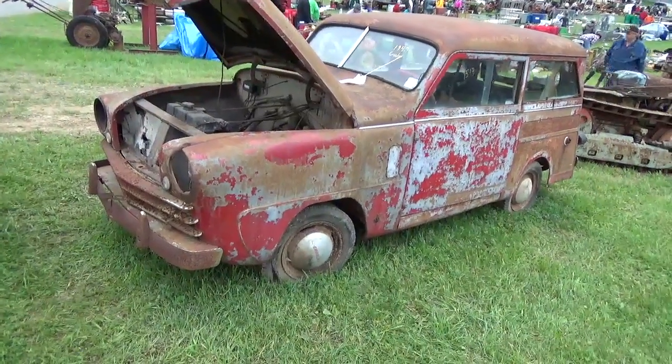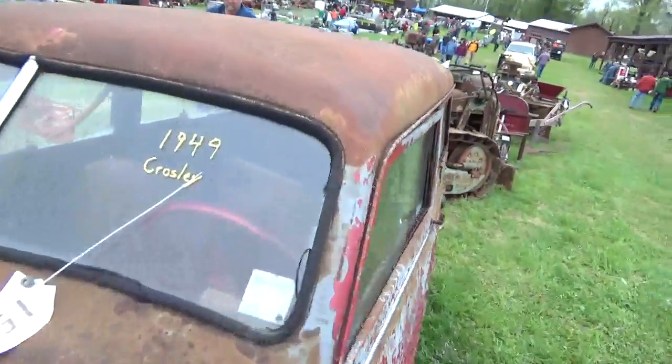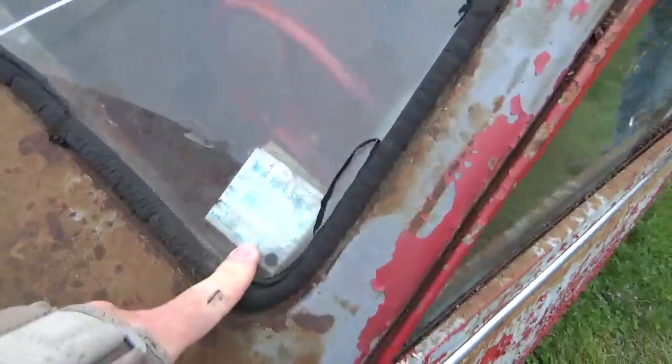Hey folks, welcome back to the auction. So this is an old '49 Crosley. I guess it was last on the road in '72.